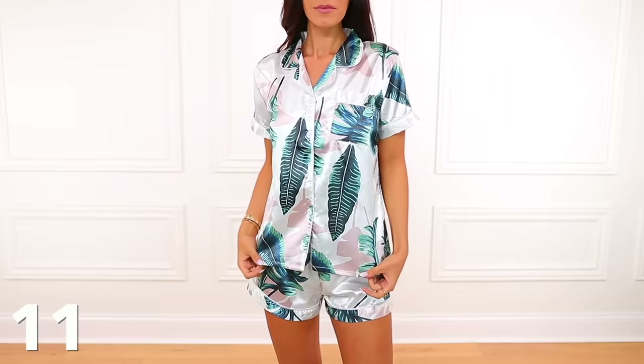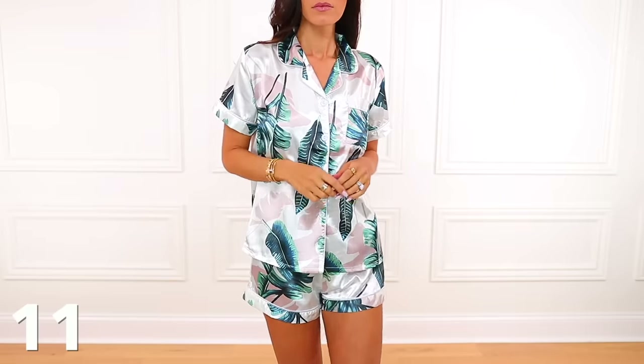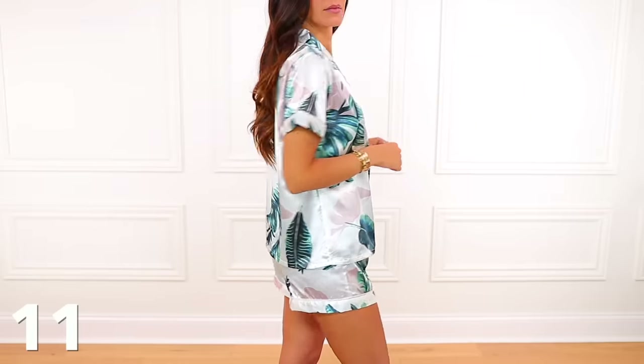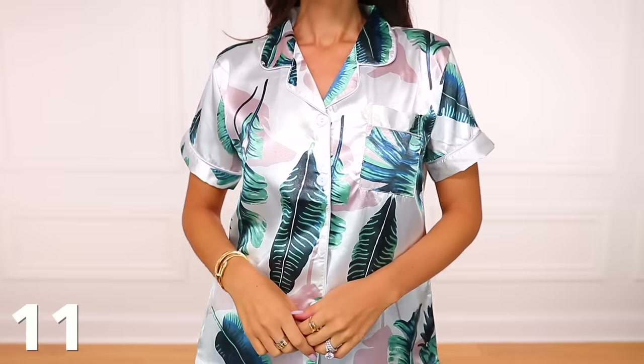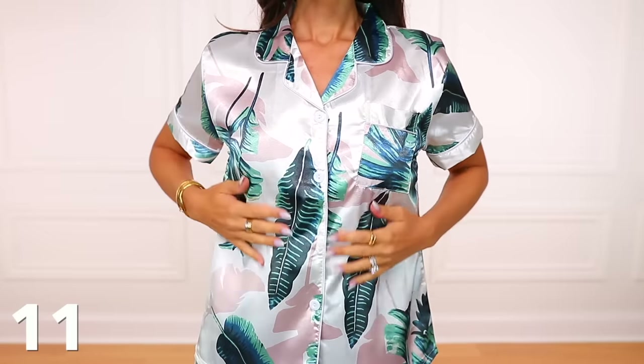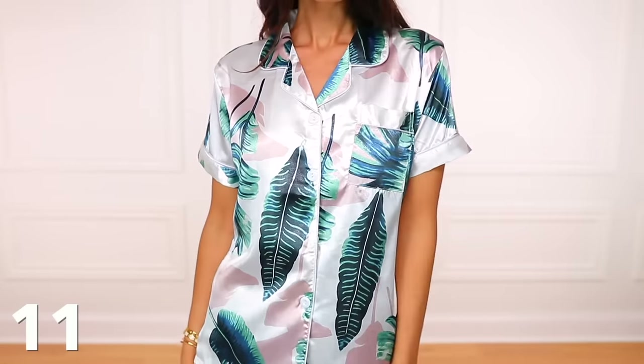Then we have these satin PJs. I fell in love with these right around Amazon Prime Day and I've been wearing them ever since — I only want to wear these to bed. They come in tons of colors and patterns, they're super cute, lightweight, breathable, and comfortable. I love that they're shorts. They're a really good price too because they come with the tops and the bottoms.